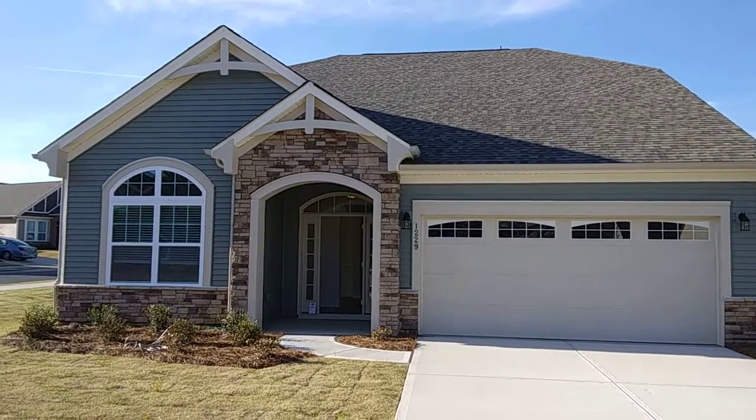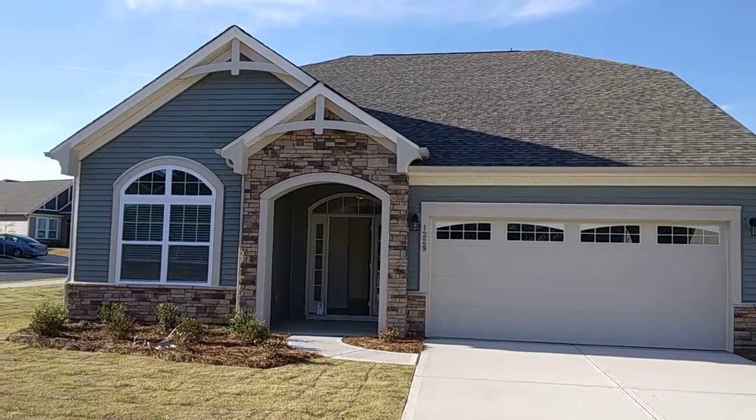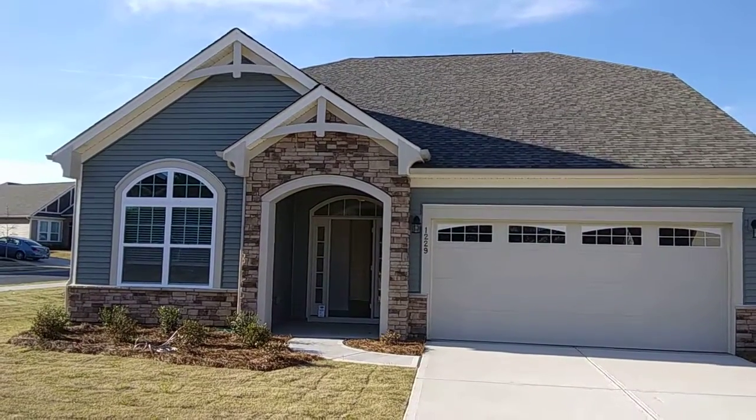Alrighty, I think we're back far enough. Looking at a ranch plan now. This is a Maris. Still three bedroom, two baths, 2100 square feet.